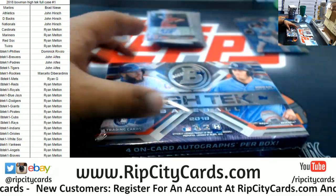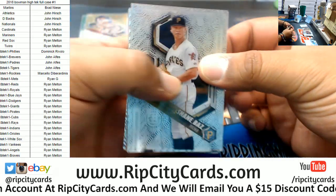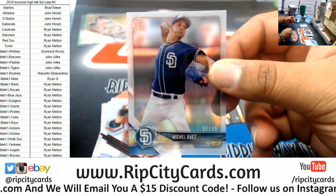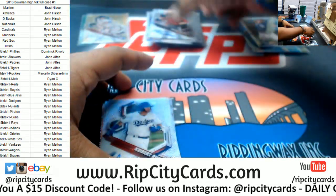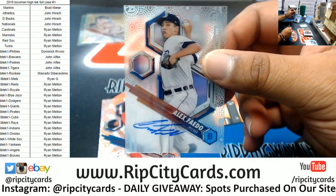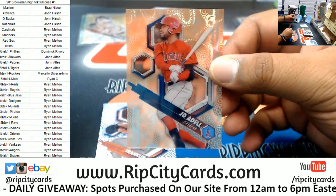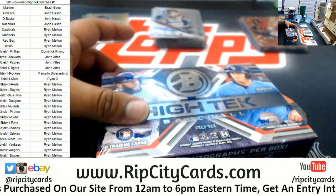On to box six. Now we got Michael Baez 90 out of 99, Padres. Pavin Smith, D-backs. Keibert Ruiz, Dodgers. Shed Long, Reds. Alex Faedo, Tigers. A Joe Adell to 25 for the Angels. And we are halfway through this thing — six boxes down, six left. Here's box seven.